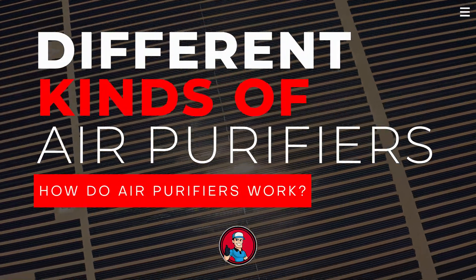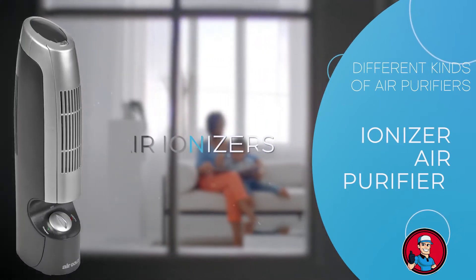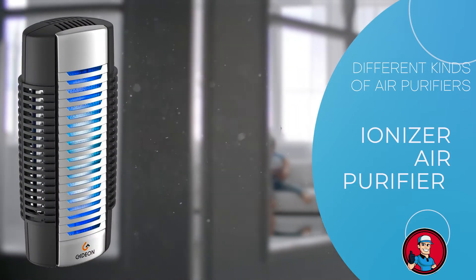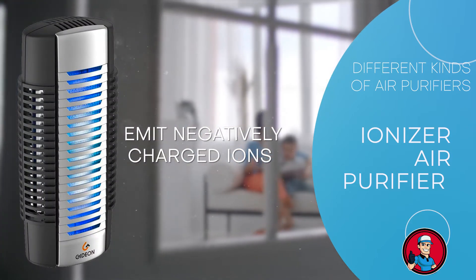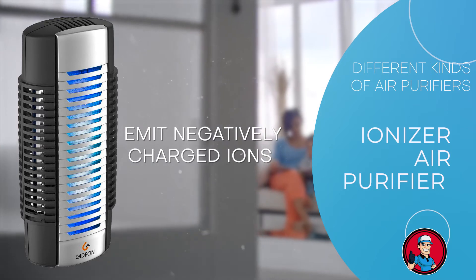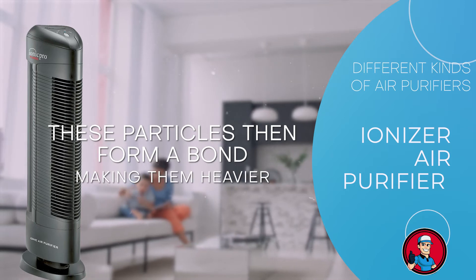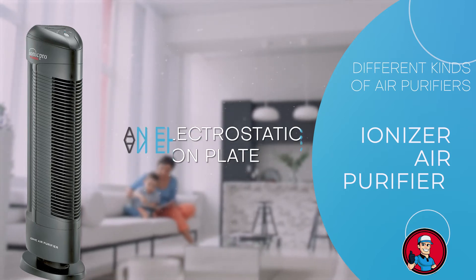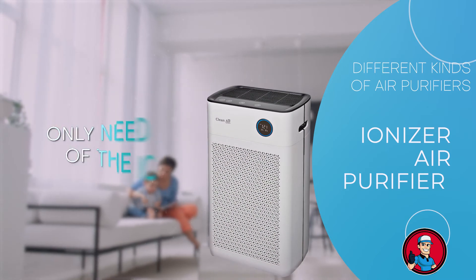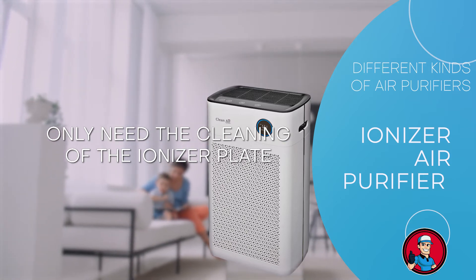First, let's talk about different kinds of air purifiers. First up is the ionizer air purifier, also known as air ionizers, working on the principle of the ionization of molecules. They emit negatively charged ions into the air to capture dander, pollen, dust, and other forms of air pollution. This is possible because airborne particles mainly carry a positive charge. These particles then bond together, becoming heavier and falling to the ground or becoming trapped on an electrostatic collection plate. Unlike other purifiers that require filter changes, ionizers may only need the cleaning of the ionizer plate, which is far more cost-effective.